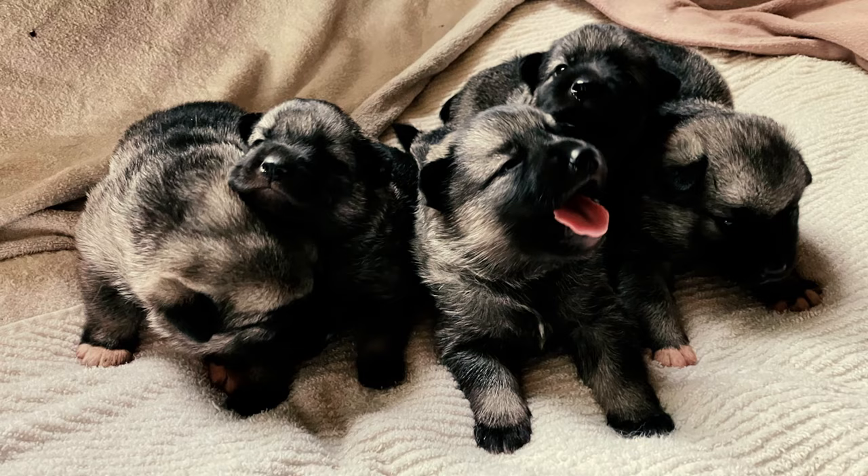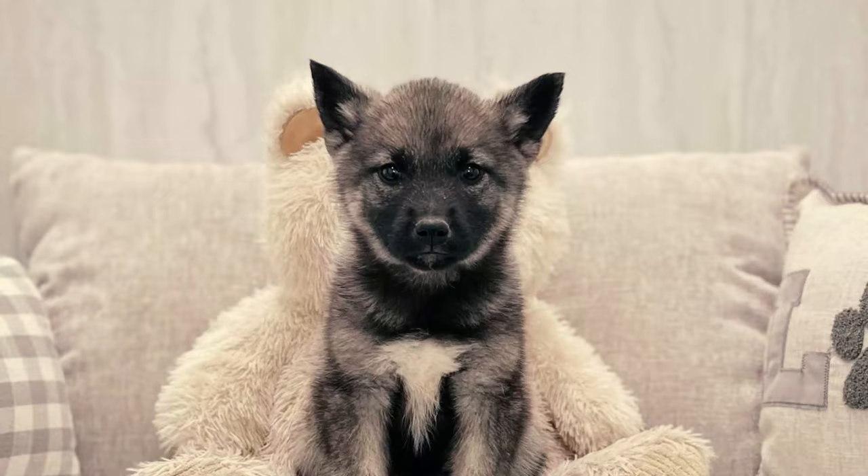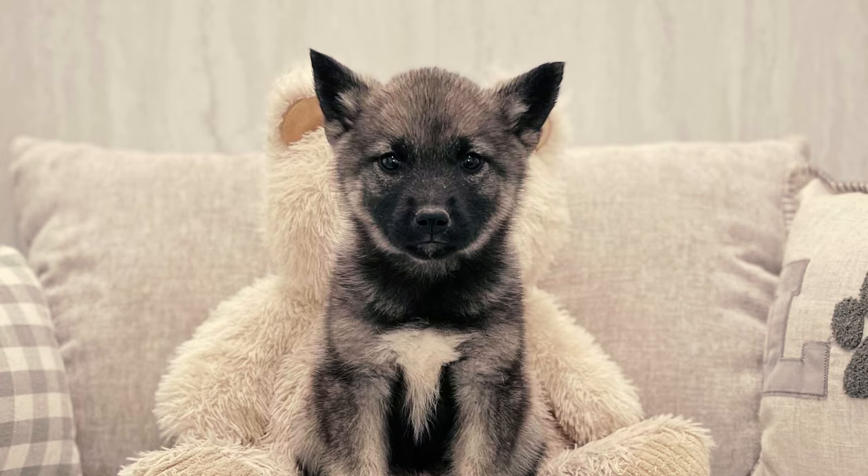A relatively rare breed in the States, a Norwegian Elk Hound puppy will cost $700 to $1,500 when acquired from a reputable breeder, while exceptional breed lines can be priced much higher, often surpassing $2,500.